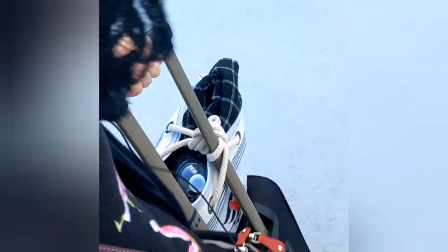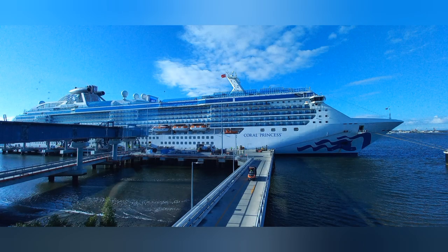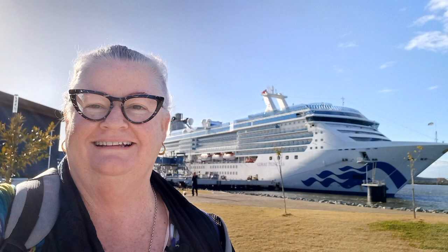I headed out to find my shuttle bus from my park and ride service, with one more glimpse of Coral Princess on this June 2022 first cruise out of the Brisbane International Cruise Terminal.